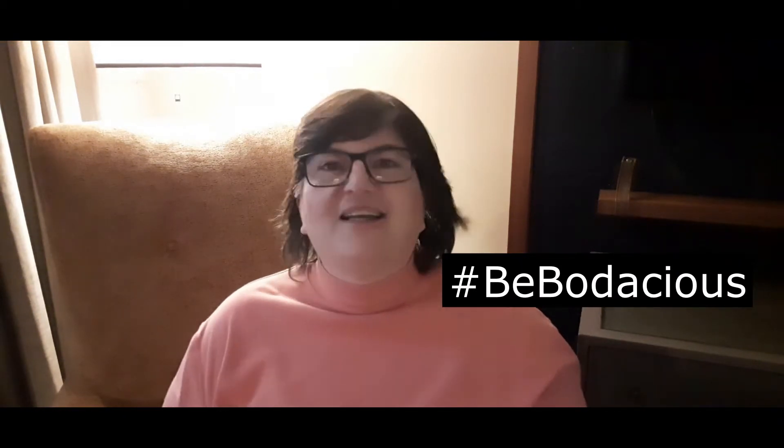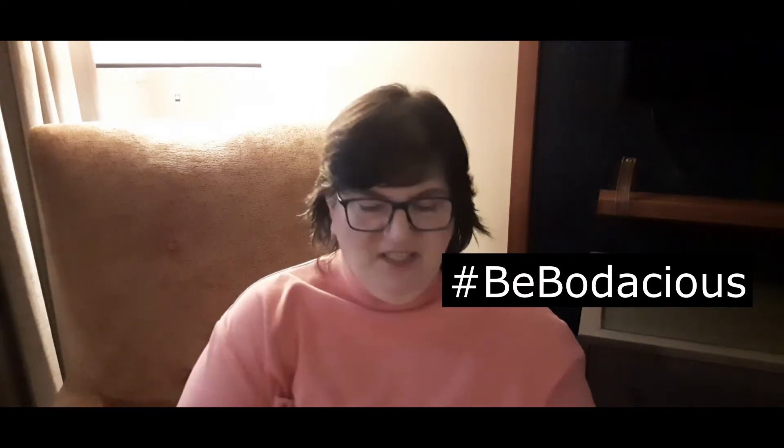Hi, this is Gail. Welcome to my channel where we talk about hashtag Be Bodacious, which means we're not going to let life get in the way of living. We're unboxing this free kit from the state of Tennessee. This is a great time to subscribe to the channel if you have not already done so. If you could help me out by clicking the like button, I would really appreciate it. I'm going to reach over and get this bag.